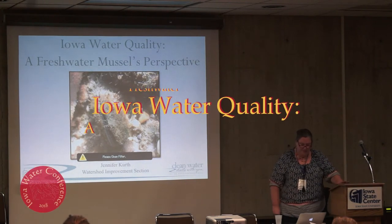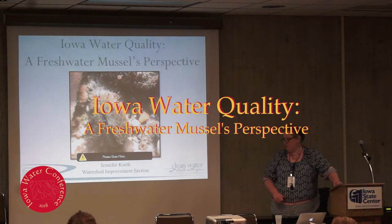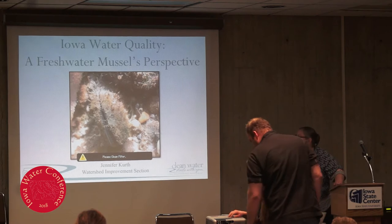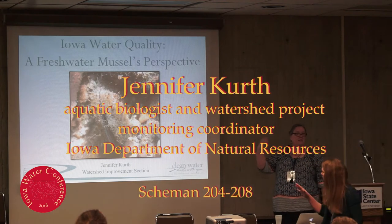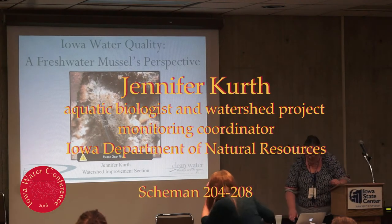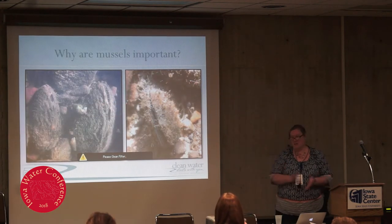I'm here to talk about water quality from a freshwater mussel's perspective. Clearly they need some fresh water mussels in there to filter feed and clean their filter. I already talked about why mussels are important, so I'm going to keep going and we'll try to figure this out.